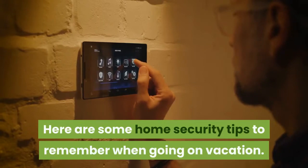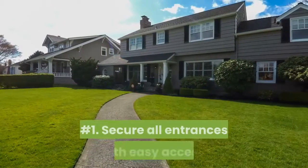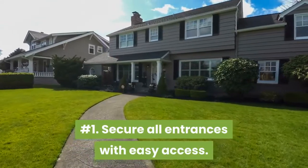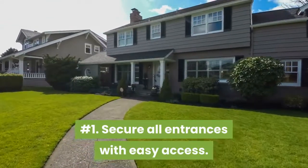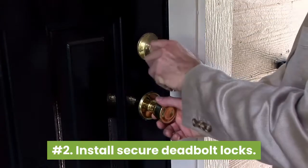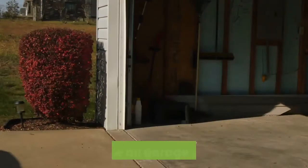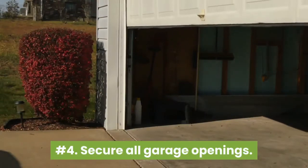Here are some home security tips to remember when going on vacation. Number one: secure all entrances with easy access. Number two: install secure deadbolt locks. Number three: lock all doors and windows. Number four: secure all garage openings.